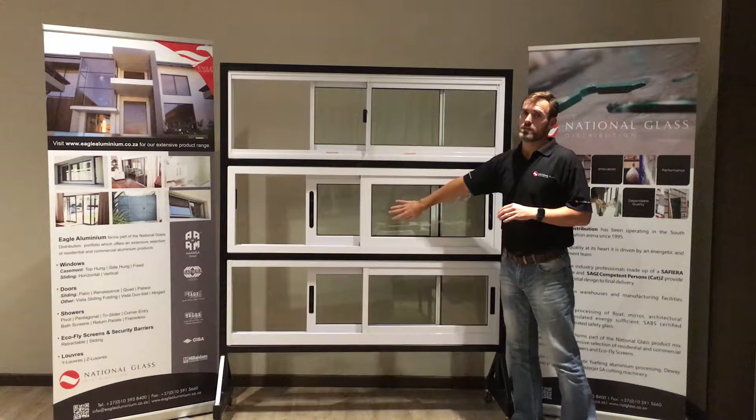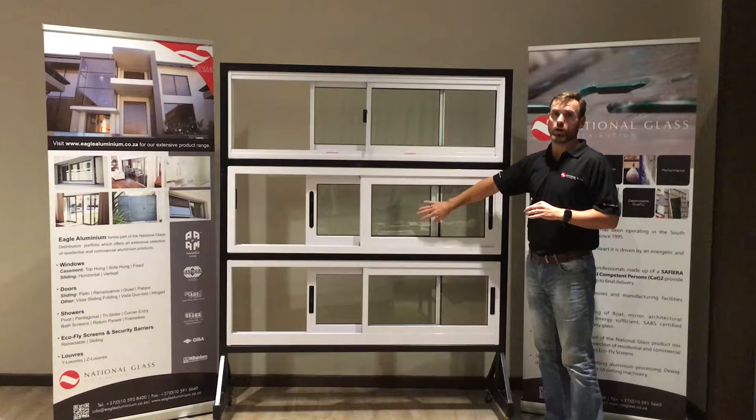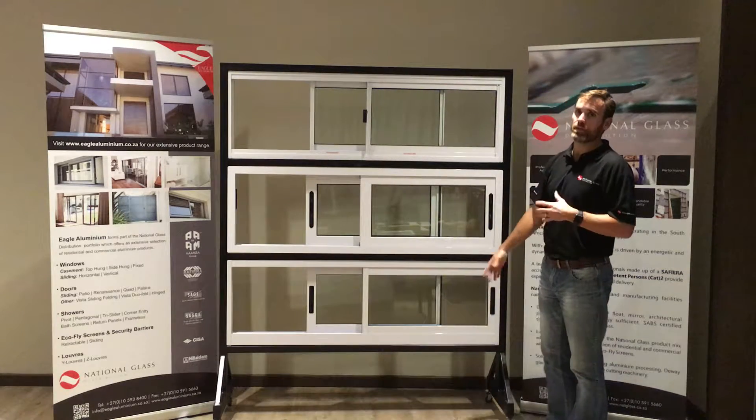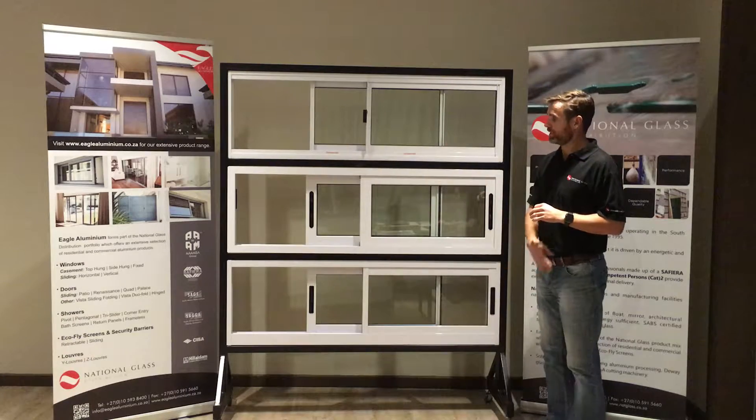Always in the double slider. In the 1000 series it's available as a triple slider — this is the only option in a triple slider. In the Elite we have an XX and a 4X, just like we do for the Elite sliding windows.